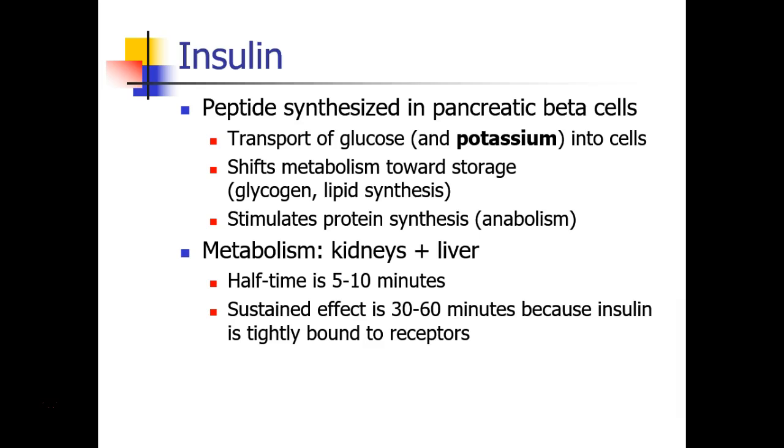Insulin is metabolized quickly in the kidneys and the liver, with a half-time of about 5 to 10 minutes. Even though it's quickly metabolized, it does have a sustained effect for about 30 to 60 minutes, because insulin binds very tightly to its receptors.